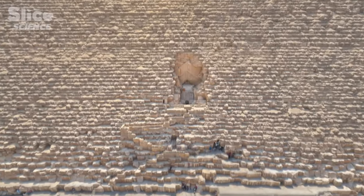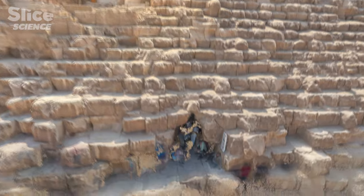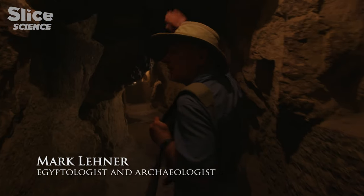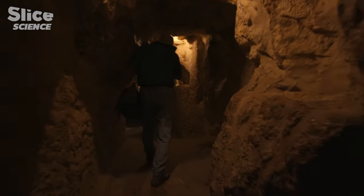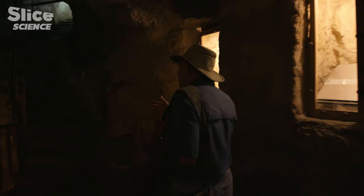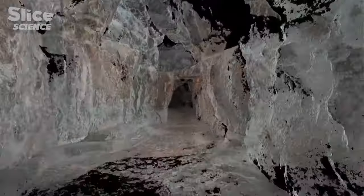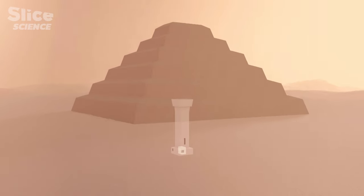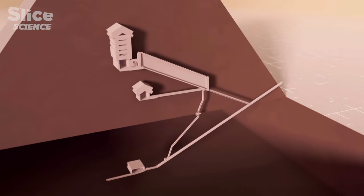Today, one no longer enters the pyramid by the main entrance located at a height of 17 meters, but by another entrance opened by robbers in the 11th century, which is a few meters lower. They forced this tunnel through the blocks already in place and eventually found the original passage. As confirmed by the photogrammetric data from inside the pyramid, the internal layout of Khufu is quite unusual. Until then, all pyramids had been built according to the same model — the burial chamber was always located at ground level. Here, there's not one, but three chambers, two of which are raised up.